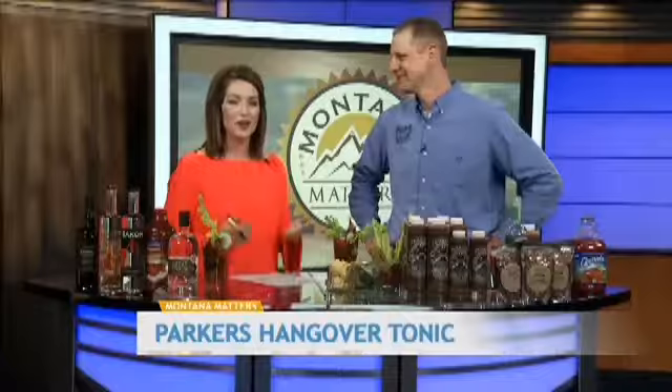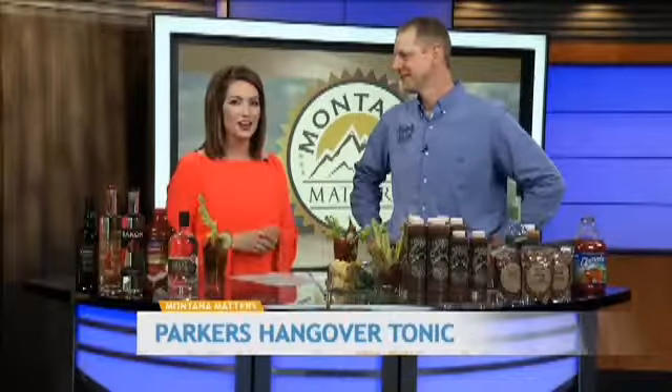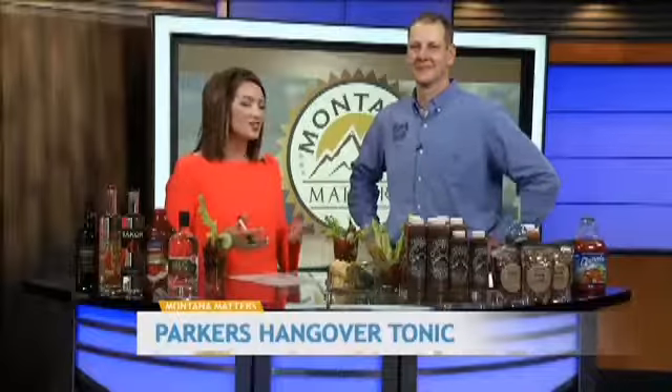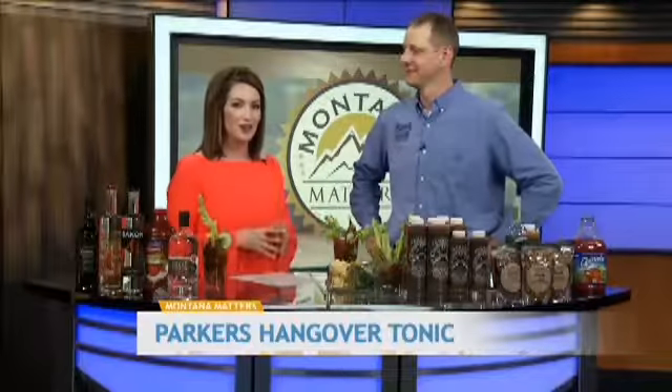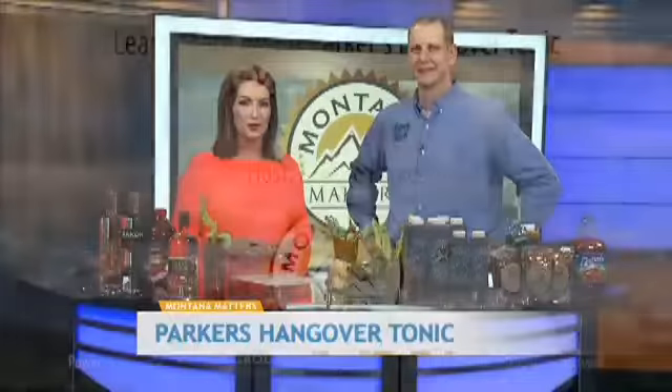I would highly recommend going to the website at parkershangovertonic.com to find more information and all of those recipe variations. They also have a great Pinterest page for more inspiration. Thank you so much, Andy, for coming on the show today, and thanks to our viewers for supporting local.